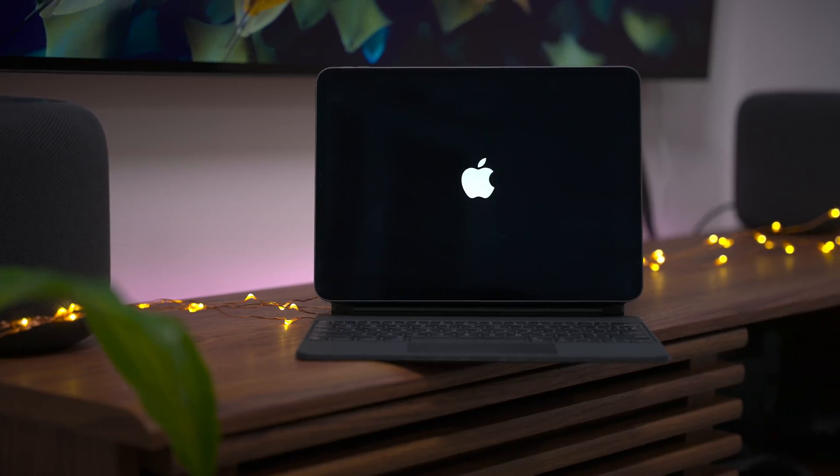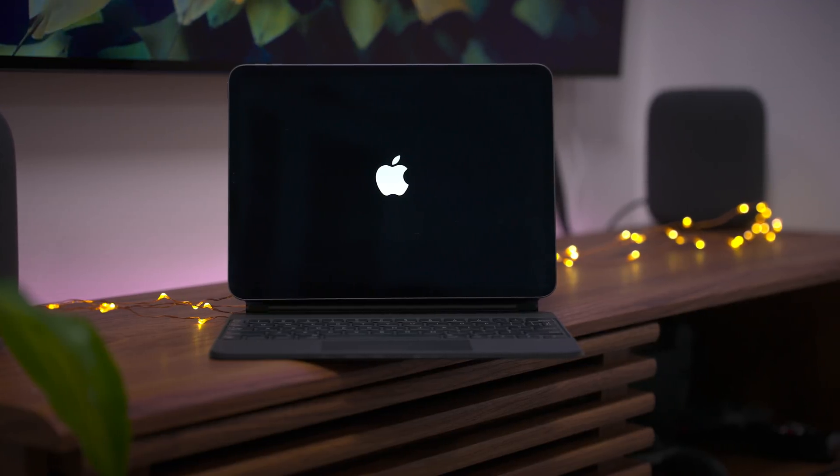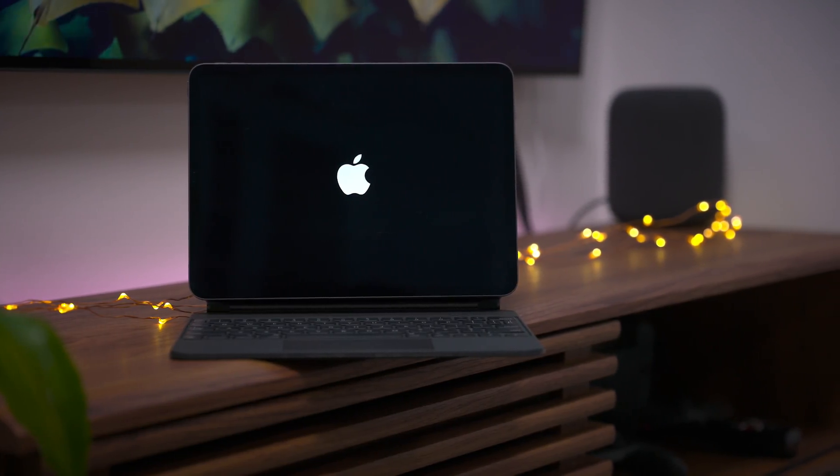Now notice this: you get a horizontal boot screen on your iPad. This only occurs when you have your Magic Keyboard connected. If it's not connected, the Apple logo will show in portrait mode.